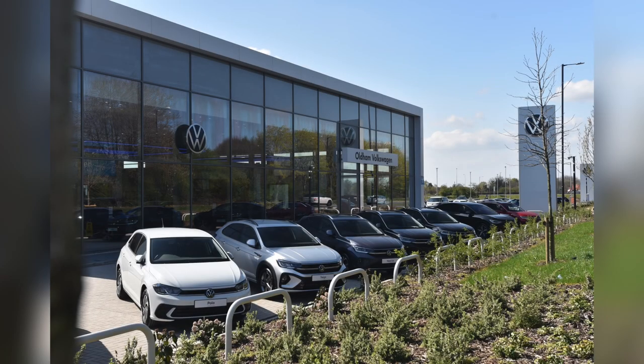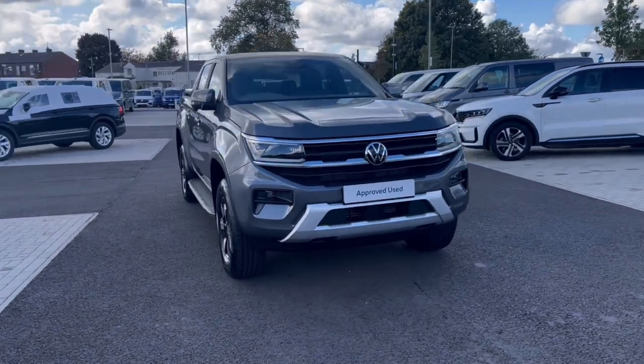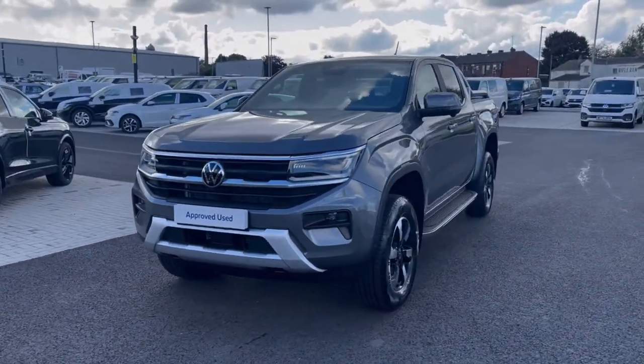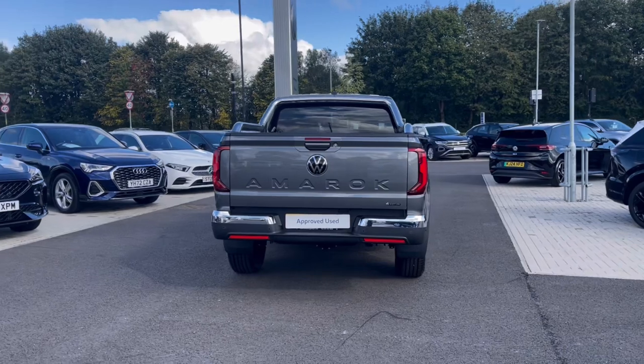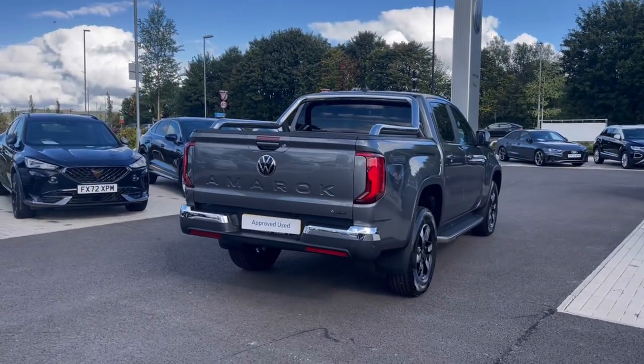Hello, my name is Sabia from Oldham Volkswagen, and today I'll be walking you through this approved used Volkswagen. This is the Volkswagen Amarok 2.0 TDI 205PS 4Motion, and it currently has around 12 miles delivery miles. It comes painted in the stunning dark grey metallic paint, which looks absolutely fantastic with the VW badge detailing at the front and rear of the vehicle.